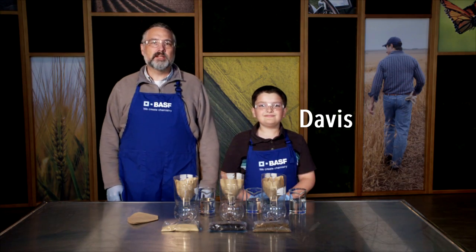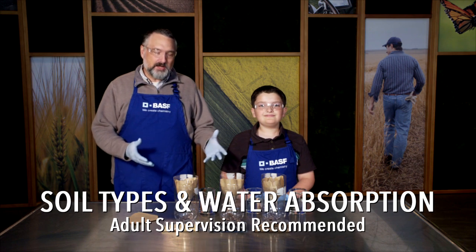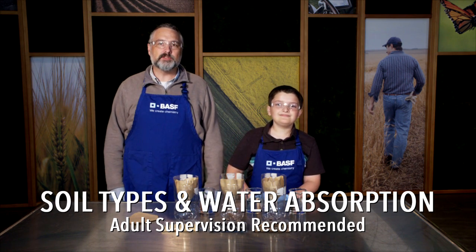I'm Ken Brown from BASF, and I'm here with my son Davis. Today we're going to explore the draining capacities of different soils.